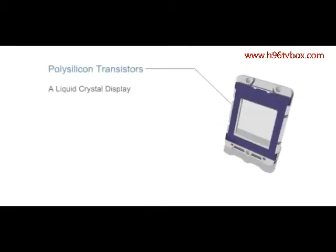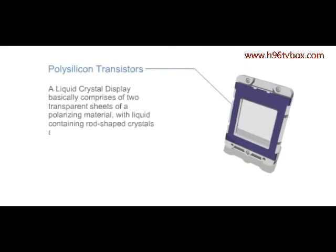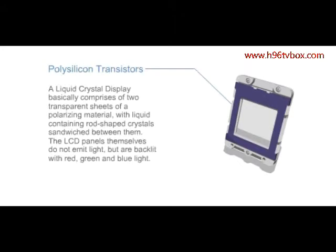A liquid crystal display basically comprises two transparent sheets of a polarizing material, with liquid containing rod-shaped crystals sandwiched between them. The LCD panels themselves do not emit light, but are backlit with red, green, and blue light.